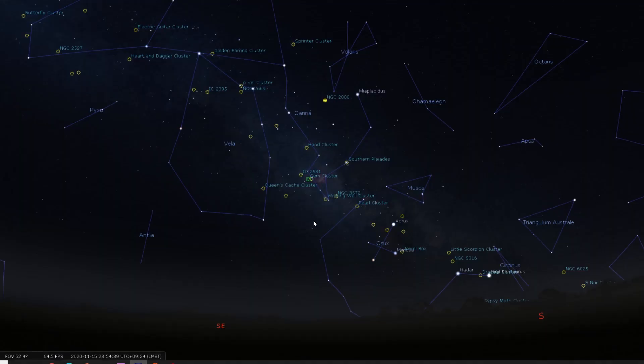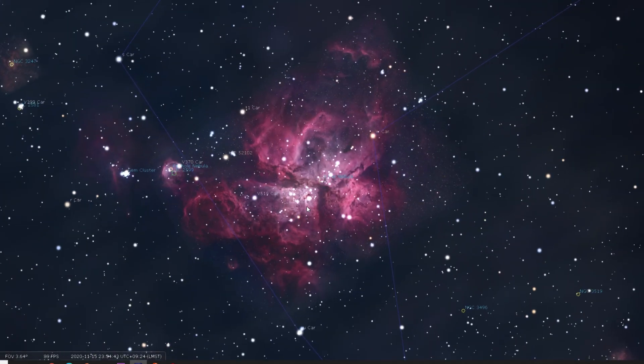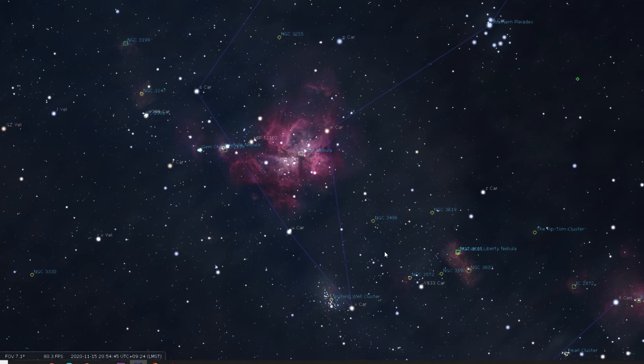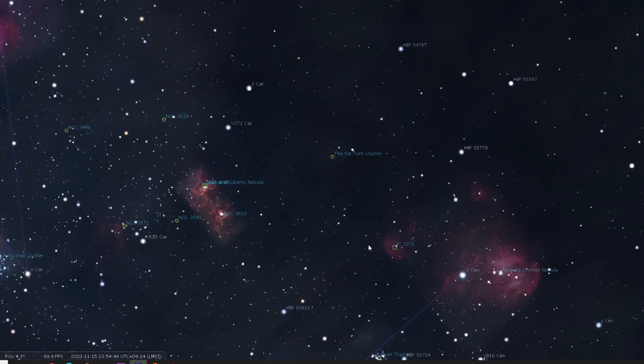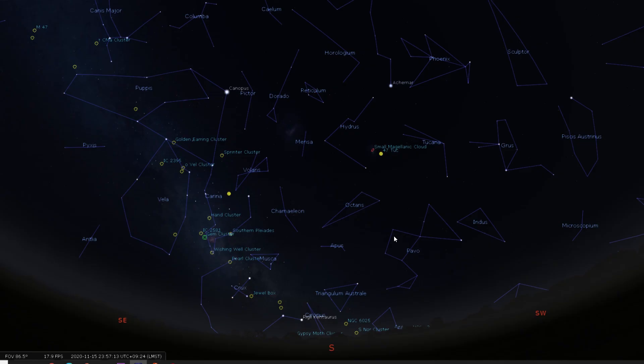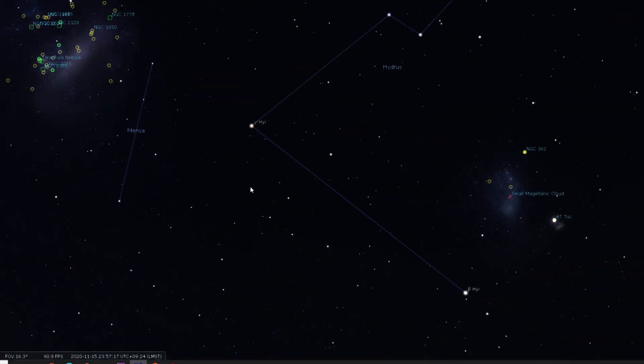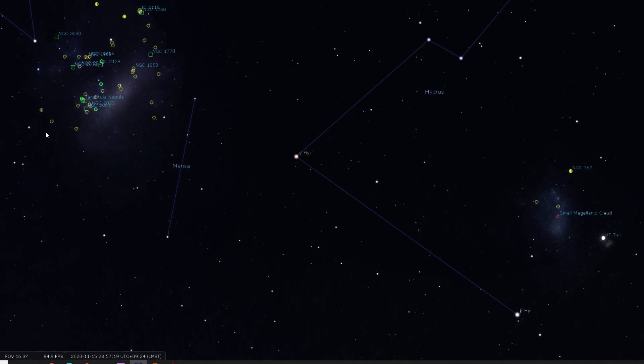For the southern hemisphere, there are some very nice deep sky objects. When you look towards the south in the night sky, the Eta Carina Nebula will rise again. Also, the southern Pleiades are visible, the Running Chicken Nebula, and of course the small and large Magellanic Clouds — all very interesting objects to capture when you look towards the south during the evening in November 2020.